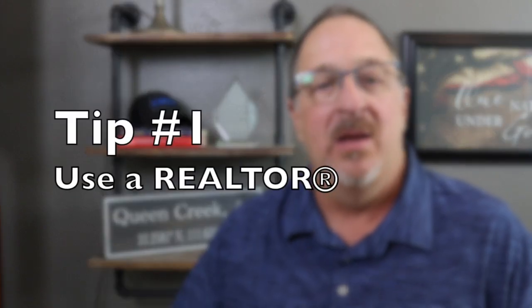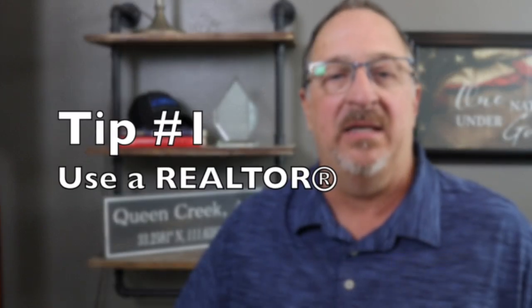Now this first tip might come across as self-serving but trust me it really isn't. Tip number one is to make sure that you use a realtor. I think most people understand the need to have an agent representing them when they purchase a resale home, but when it comes to buying a new build construction home, that thought just never even enters their mind.